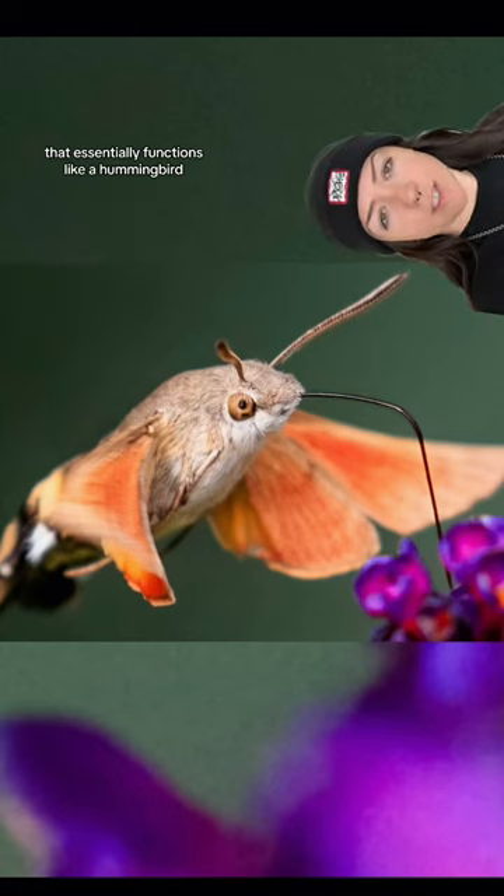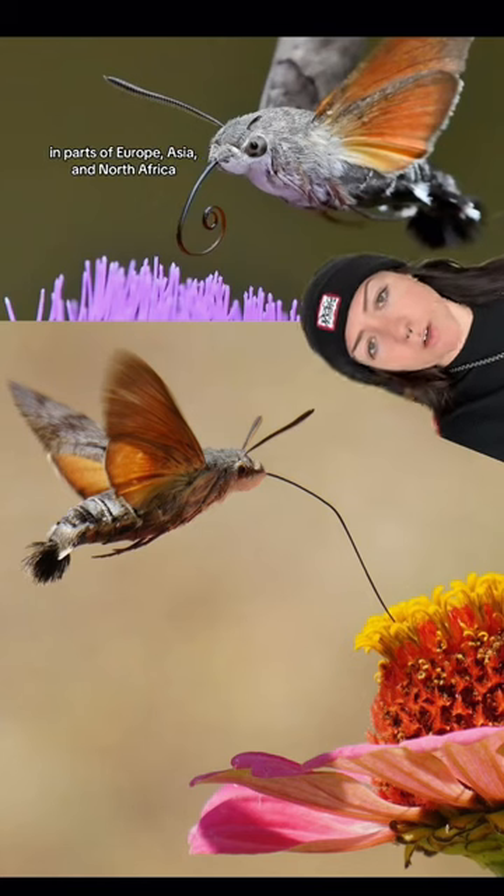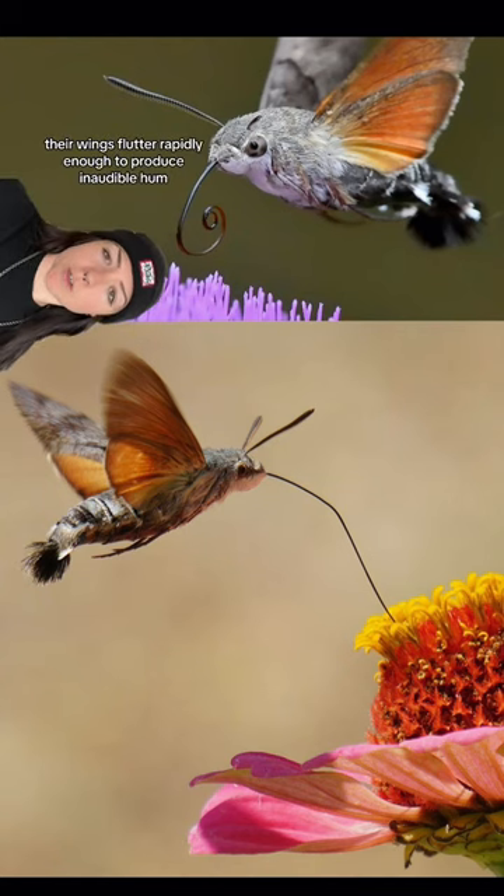Neither hummingbird nor hawk, but a moth that essentially functions like a hummingbird and has this insane proboscis. Hummingbird hawk moths are found in parts of Europe, Asia, and North Africa. Like hummingbirds, their wings flutter rapidly, enough to produce an audible hum.